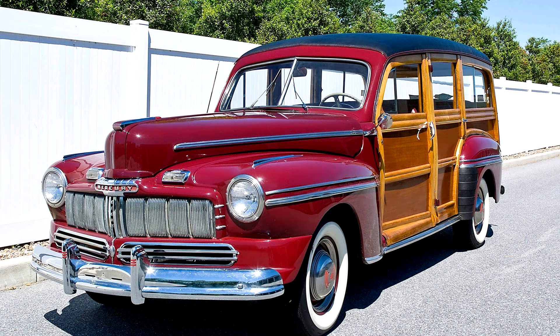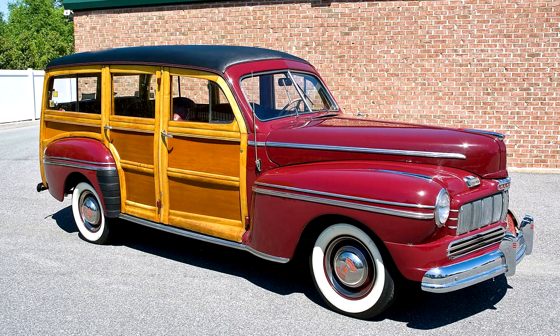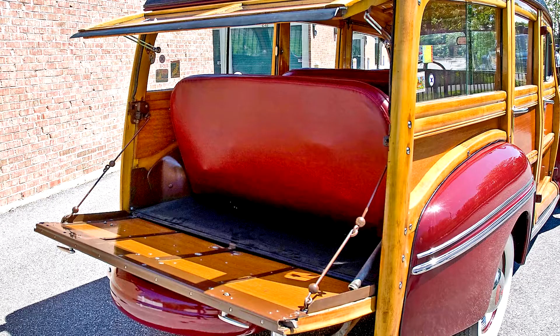Mercury Station Wagon, 1946. Ford Motor Company was not the first American automaker to offer a station wagon as a regular production model, but once it entered the market it quickly became the nation's acknowledged wagon master. Ford wood-bodied wagons were the hands-down favorite – by 1937, annual sales volume approached 10,000. It was natural, then, that when the upscale Mercury line was introduced for 1939, a Mercury wagon would follow.